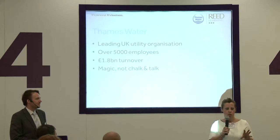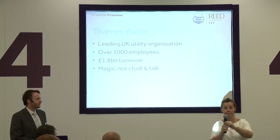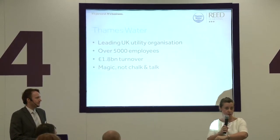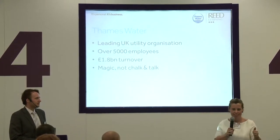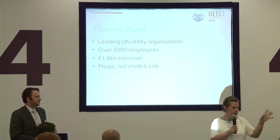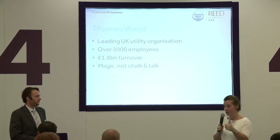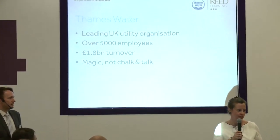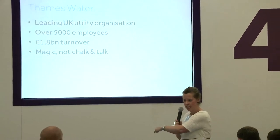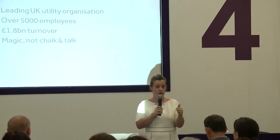There are people who've worked for Thames Water for 40-plus years, whose dad and granddad worked there, and whose children are coming in as apprentices — families with us for generations. Then we have graduates, apprentices, and people from other utility companies. So in my classroom, I've got such a range of expectations before I even get to the technology.